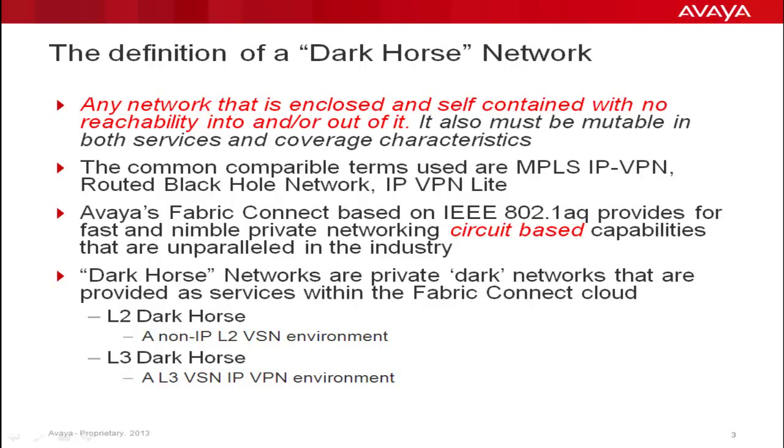Avaya's Fabric Connect is an enhanced implementation of IEEE 802.1 AQ Shortest Path Bridging. Fabric Connect can offer a series of circuit-based services that can be either Layer 2 or Layer 3, depending upon requirements. These circuits are constructs known as ICIDs, or iComponent Service Identifiers. If these services are used in the proper fashion, they can yield what are termed as Dark Horse Networking Services.